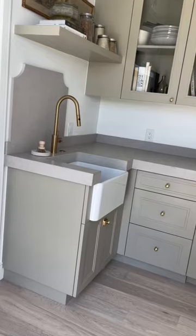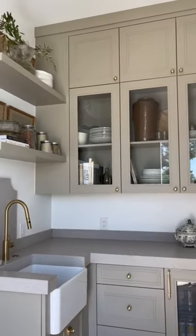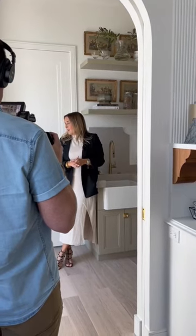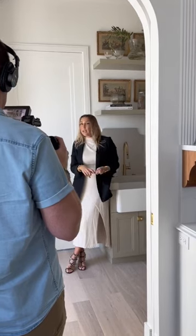Another sink in here — this is where we loaded a ton of their vintage china and silver. All of their tea sets and service and all of that is in this space. All in all, it's just another space where you can prep your drinks, make coffee, all of those things.